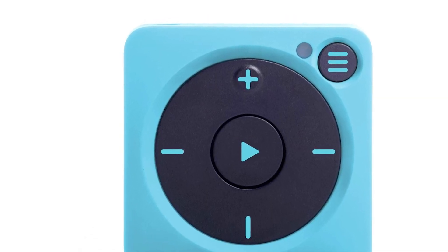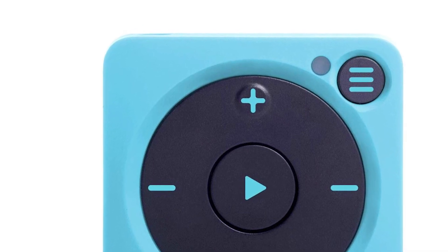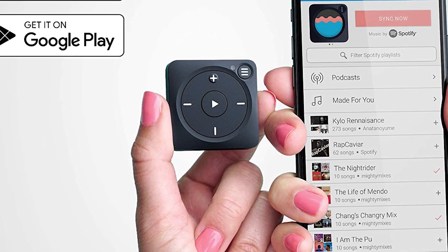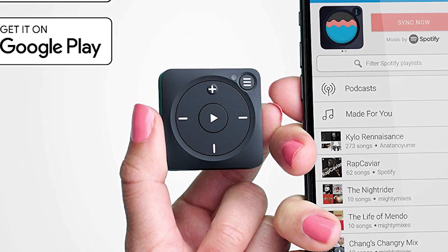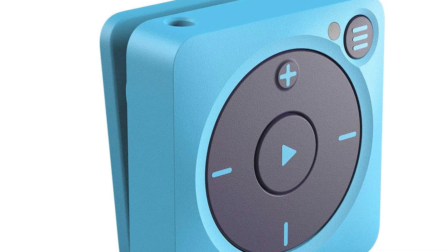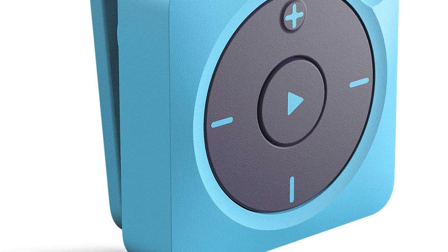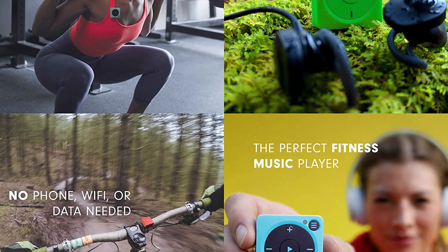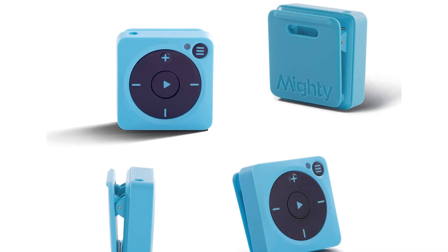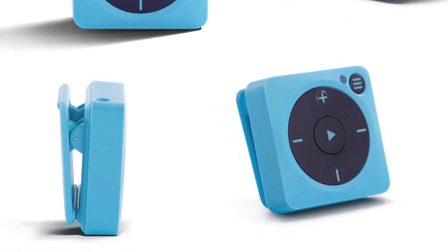No cords or computers are needed. Its stay-fresh feature automatically updates your playlists while you sleep, so you have fresh tracks every morning. Mighty clips onto any piece of clothing, is smaller than a box of matches at 1.4 inches by 1.4 inches, and lighter than 4 quarters at 0.7 ounces. You won't even notice that you're wearing it — just you and your Spotify music. Mighty is water, sweat, and drop-resistant. Mighty's screenless design and physical buttons make it the perfect companion for any workout and your kids' playtime. No more broken smartphone screens.